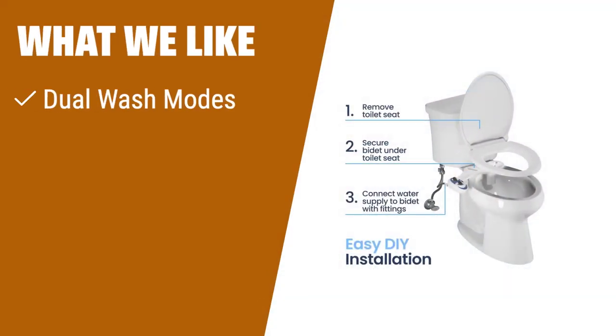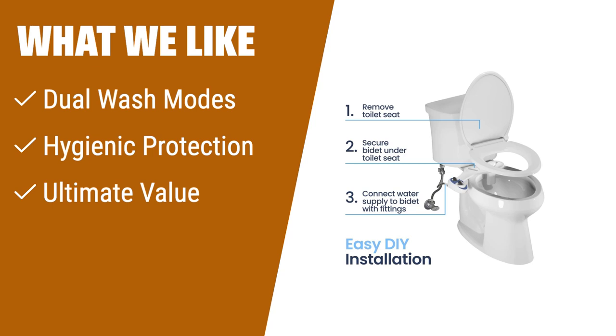What we like: If you like a bidet seat with dual wash modes, providing a stronger flow towards the rear and a softer flow towards the front, then the Luxe Bidet NEO 185 is the one for you. With hygienic protection and high-quality parts, it offers great value for your money. It's perfect for anyone looking to elevate their bathroom with a sleek design and easy installation.